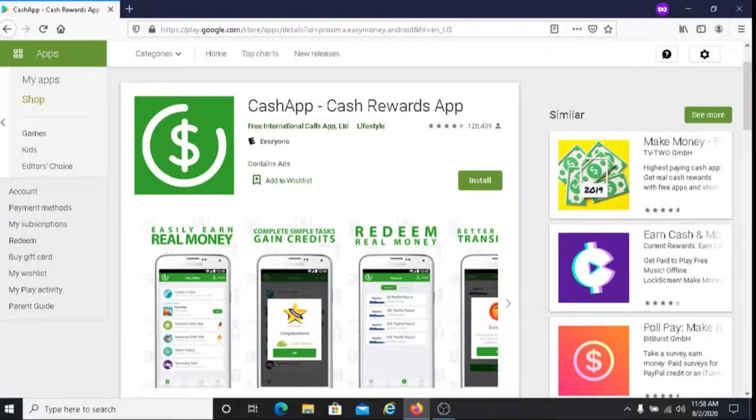This is Dave from Dave's Ways to Make Money. For today's video, I'm going to be sharing with you how to make money with Cash App. With Cash App, you get paid to try free apps. You can also earn cash for completing tasks such as watching videos, completing surveys, and giving opinions.